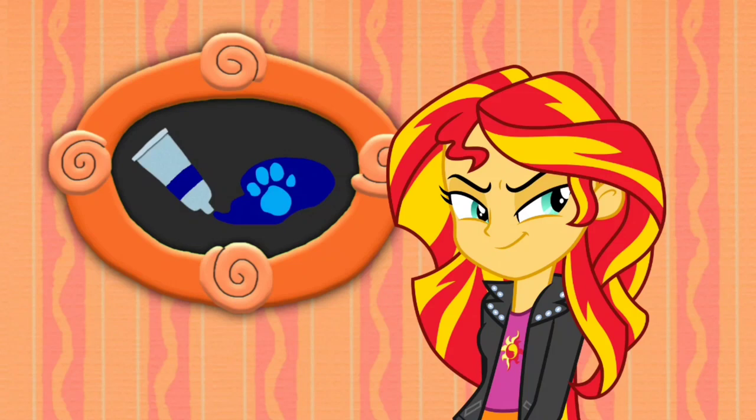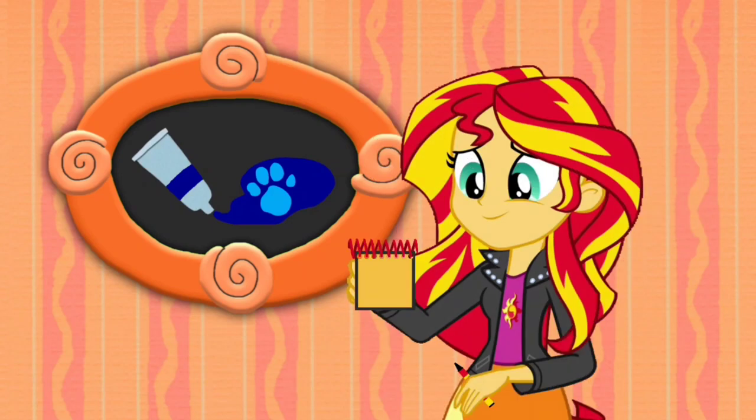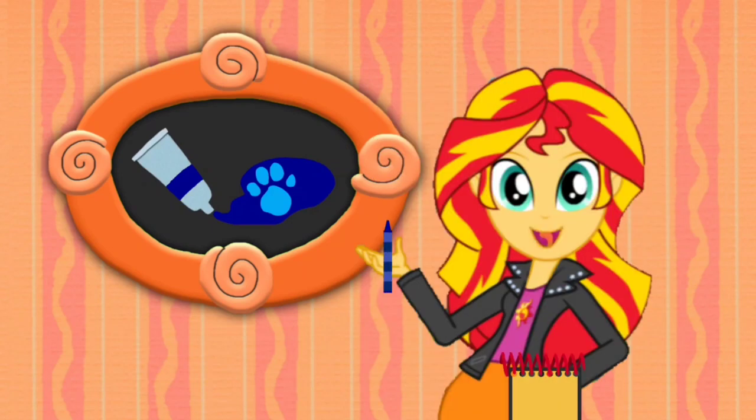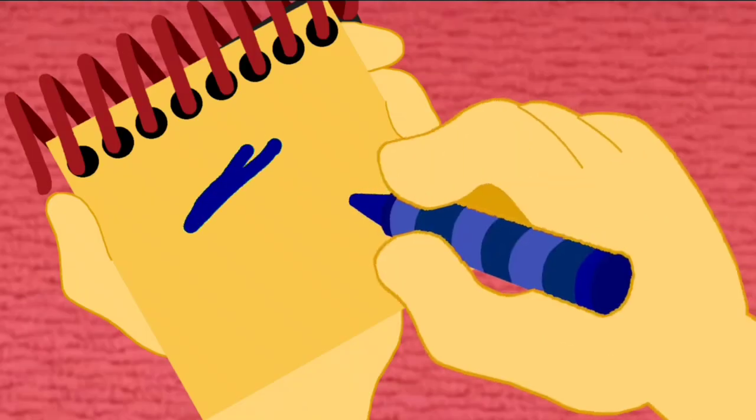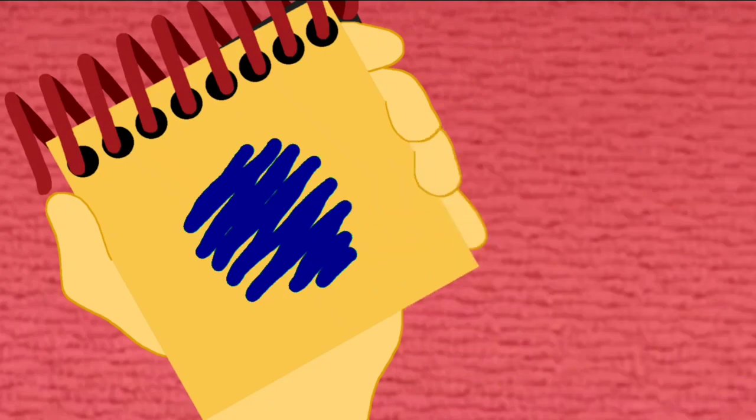You know what we need? Our handy dandy notebook! I think I'm gonna need my dark blue crayon to draw this clue. Let's draw a line that zigzags back and forth. There, the color dark blue.